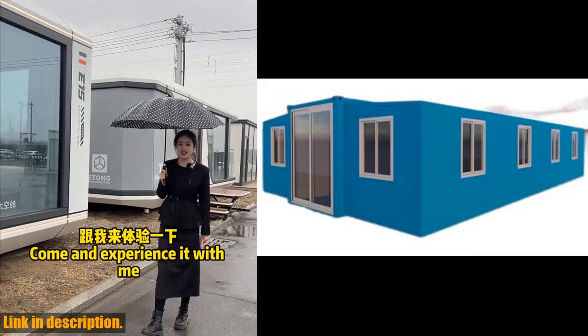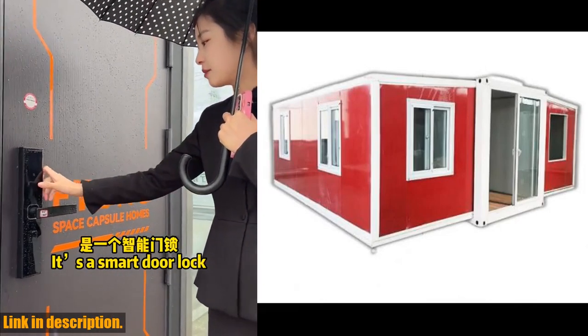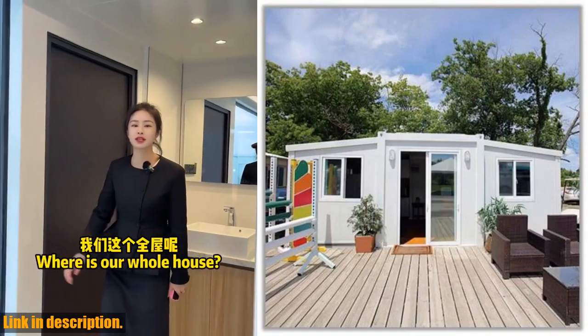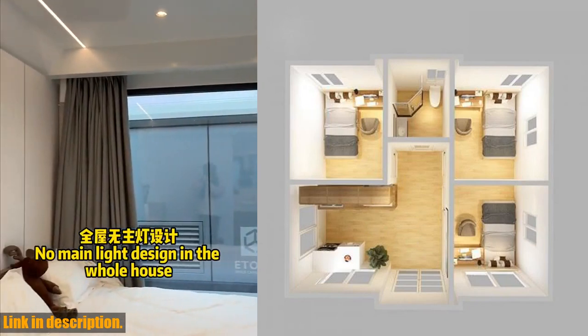Whether you're in need of a residential home, vacation cabin, or guest house, these homes offer versatile usage options to suit your individual needs. The mobility features of these prefabricated container houses mean that they can be easily relocated, providing you with the flexibility to adapt to changing needs or environments.